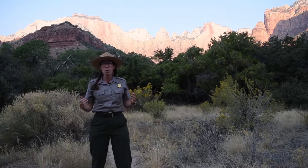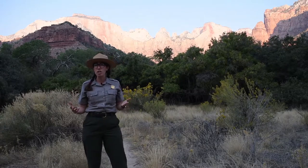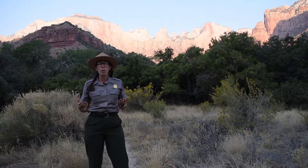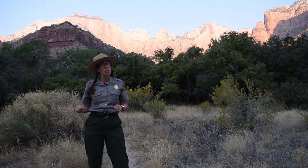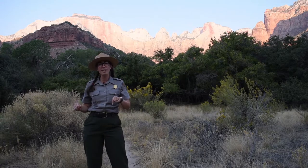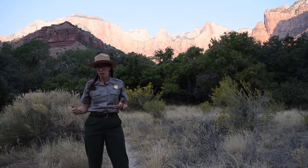Now I want you to imagine that you are going on an adventure in the desert. What would you pack with you? How would you adapt to both this heat and the dryness? If you're watching this video with a friend, I encourage you to press pause and share your ideas with each other.